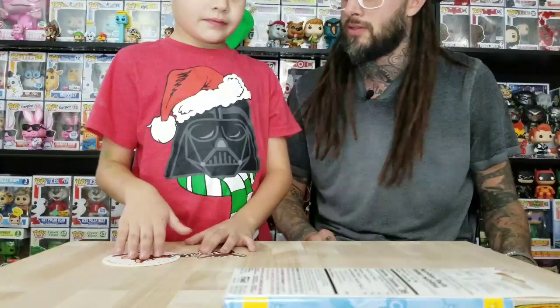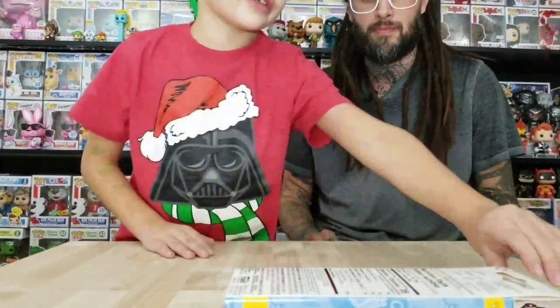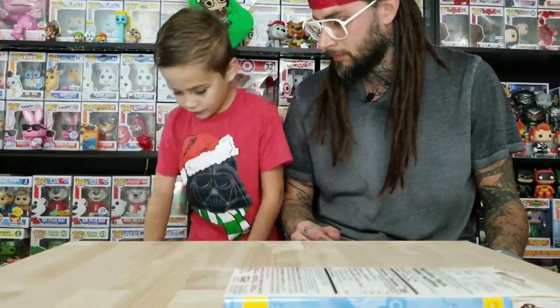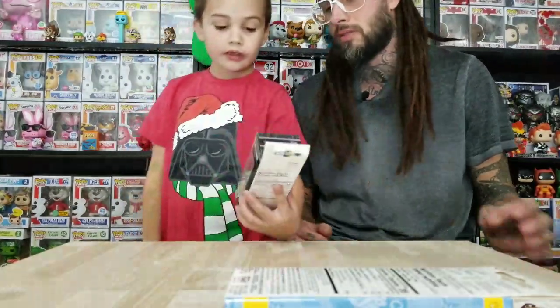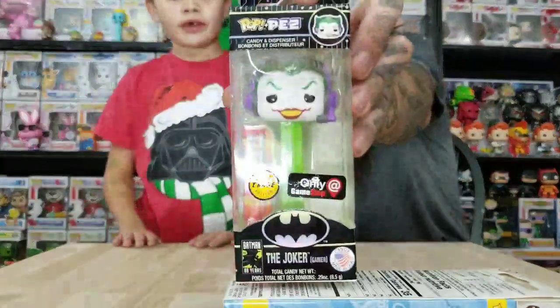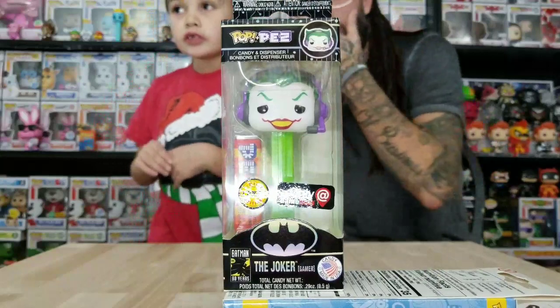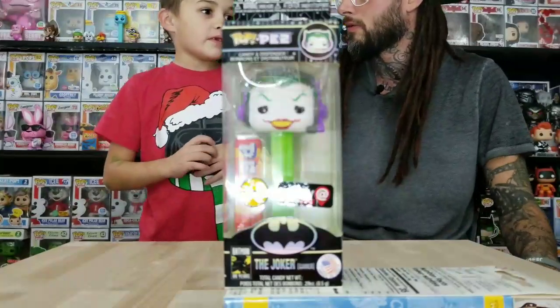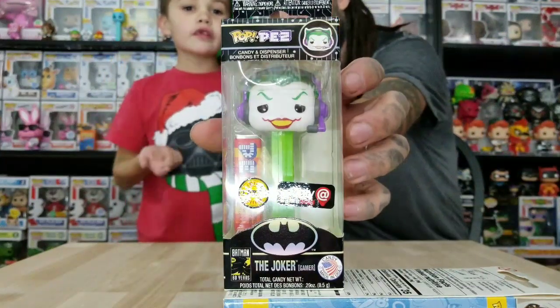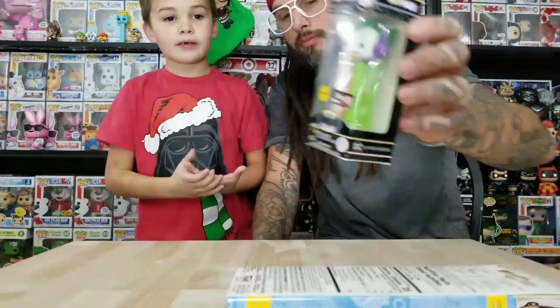All right, let's get on to the Pez now. So we're going to show off our Chases and stuff. First — so these? First, you show the Chases off first. We got the GameStop Chase Joker with the headset on. You probably saw this one in the video for the Batman box — for Black Friday. Go check out that video if you want to see this one.